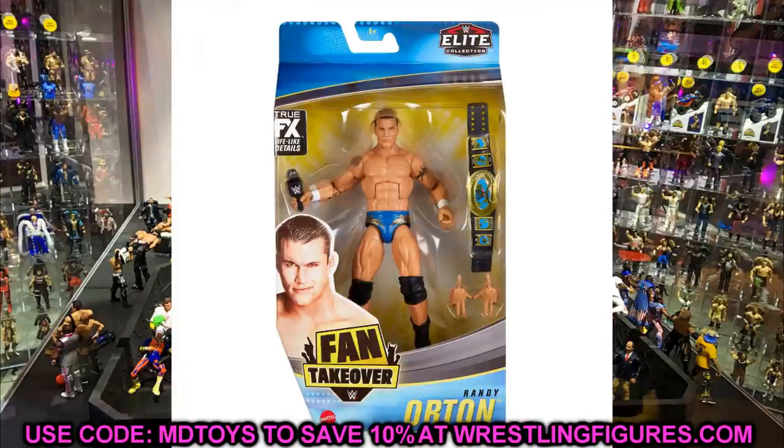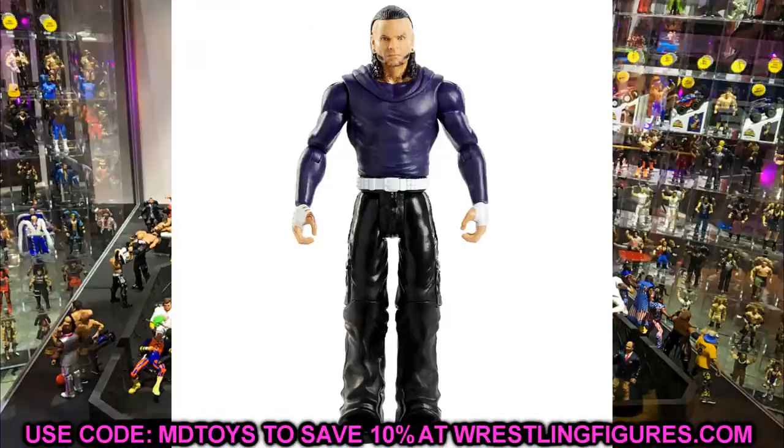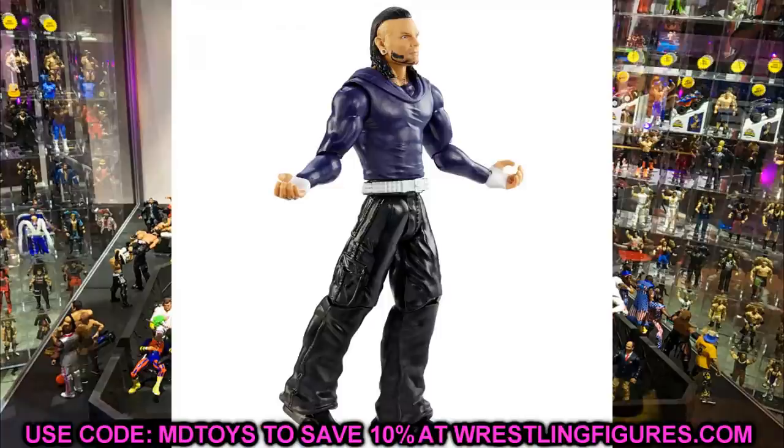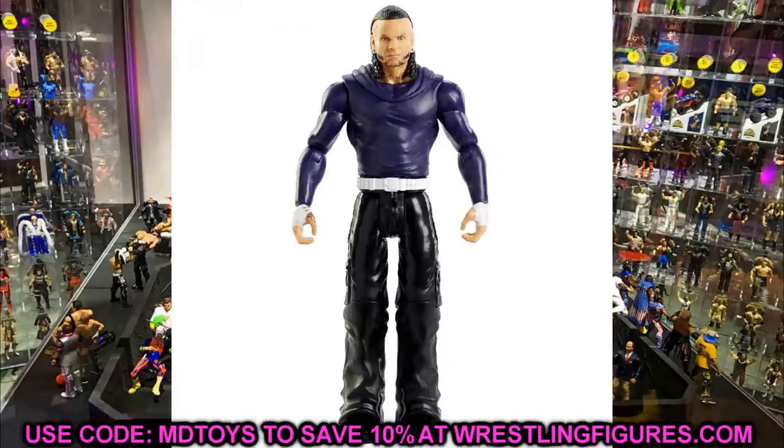Moving on to Basic Series, I think it's Series 118 or 119. First up is Jeff Hardy. I love the tight hoodie t-shirt mold — the sculpt is really good — but the head sculpt is a little wonky. It's the same head sculpt without hair on the sides, just straight back hair with no fade. I may get it just to fade the sides myself. The hair might be accurate to a specific look but it's kind of eh. I do really like the hoodie sculpt though, so for that reason I like it.